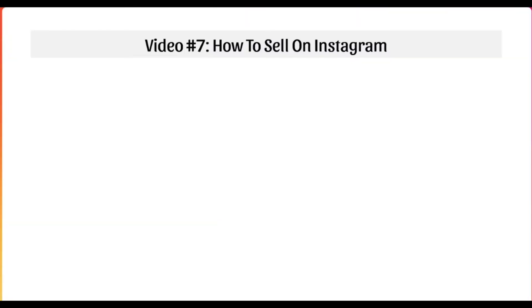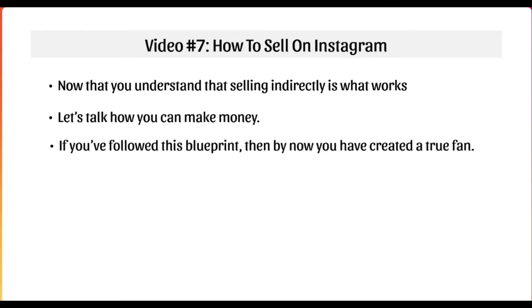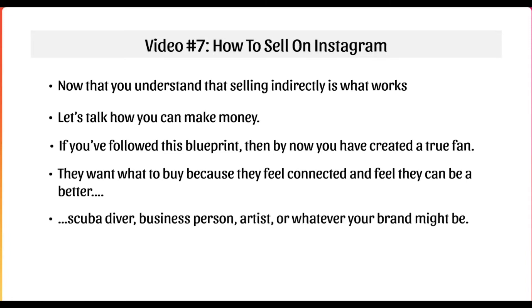Hello and welcome to video number seven. Let's talk about how to sell on Instagram. Now you understand that selling indirectly is what works. If you follow this blueprint, you have understood how to create a true fan that loves and is willing to follow you. They want to buy because they feel connected to you — part of their identity involves you helping them feel better. People like to buy from people they like.